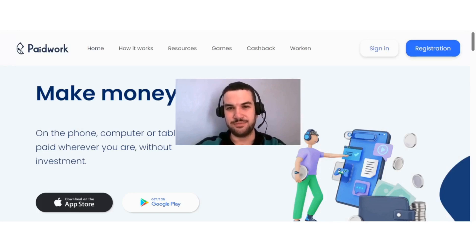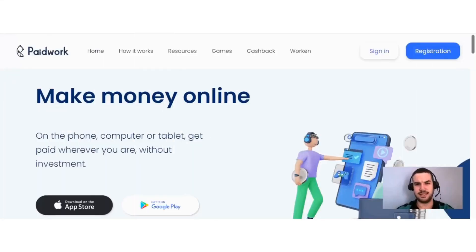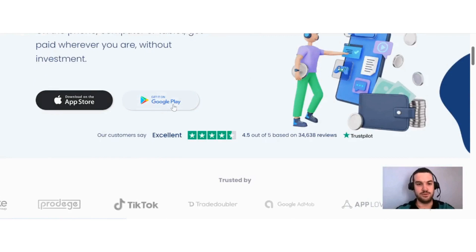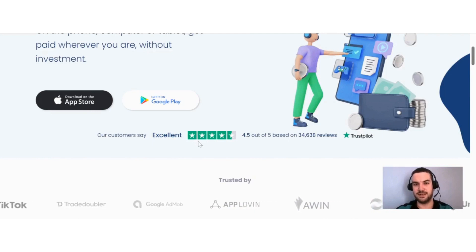If you are interested in learning more about Paid Work and how you can make money with this site, this video is for you. Paid Work is a website where you can earn money online by doing various different tasks. They say here: make money online on the phone, computer, or tablet — get paid wherever you are without investment. You can download the app on either the App Store or Google Play, and it has an excellent rating of 4.5 stars on Trustpilot.